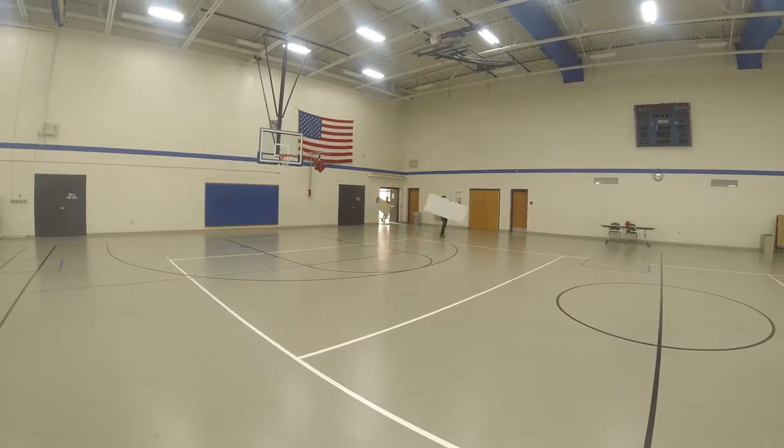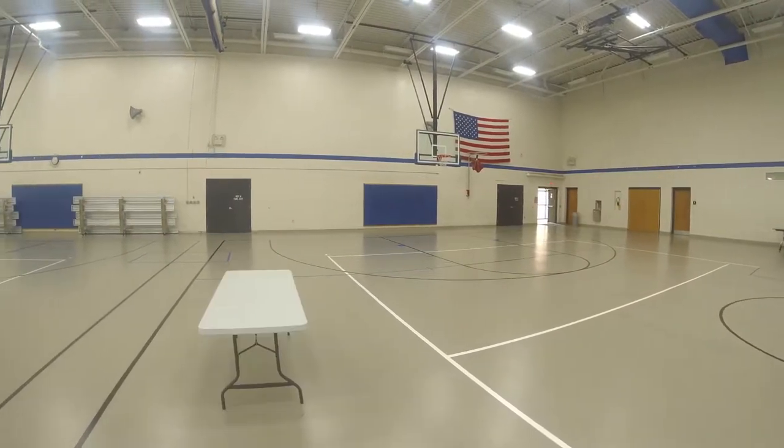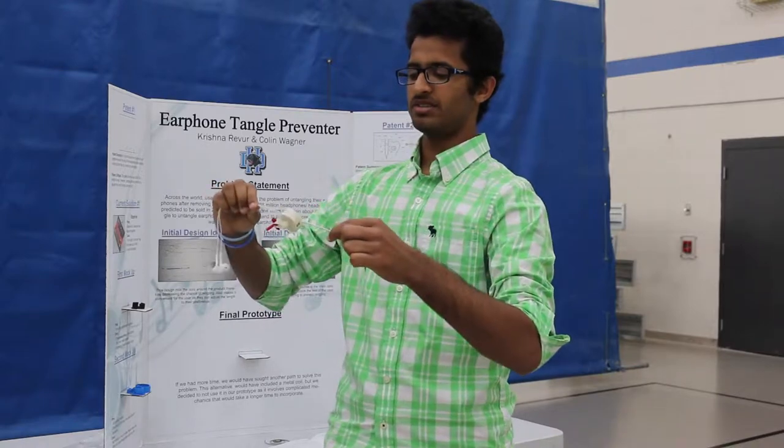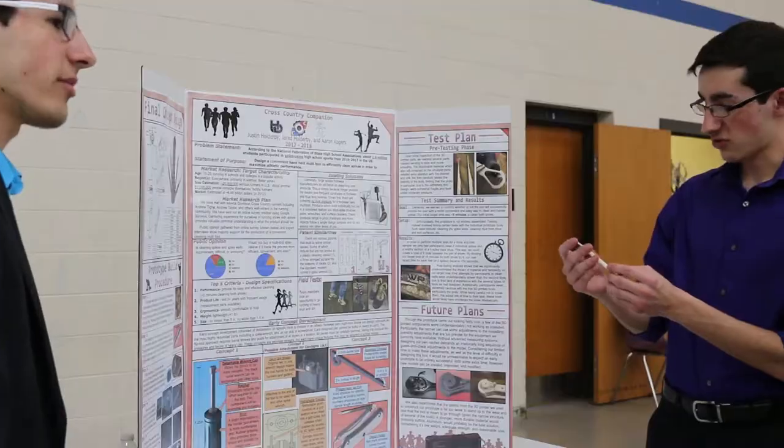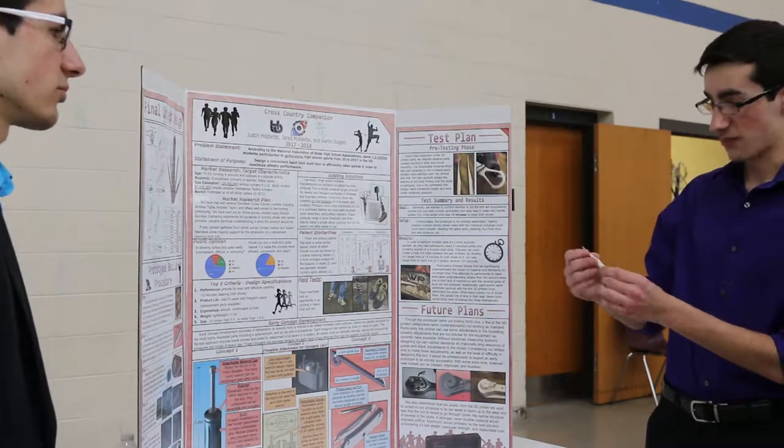This is a big night for our seniors, so I'm looking forward to seeing how this goes. This poster show for Bradley represents an opportunity to share what we've been doing all year. Our students have spent a lot of time and energy on their projects. They've done lots and lots of research, lots of designing, brainstorming, trial and error, and testing. This is an opportunity to share everything that they've done.